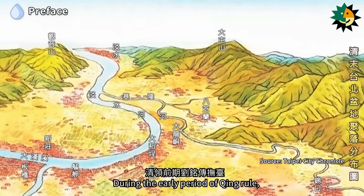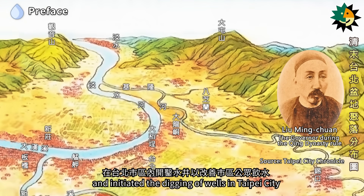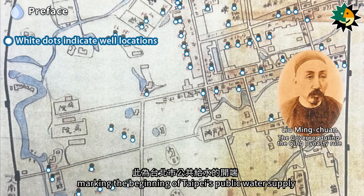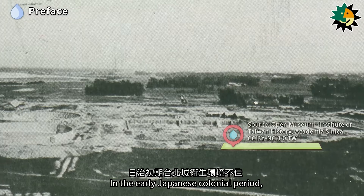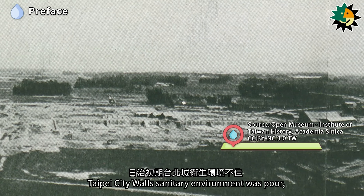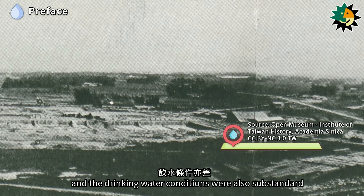In the early period of Qing rule, Lu Mingchuan governed Taiwan and initiated the digging of wells in Taipei City to improve the drinking water supply for the public, marking the beginning of Taipei's public water supply. In the early Japanese colonial period, Taipei City Wall's sanitary environment was poor, and the drinking water conditions were also substandard.